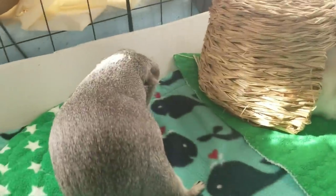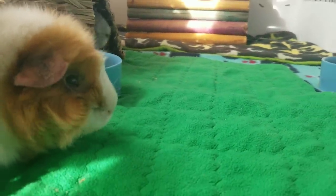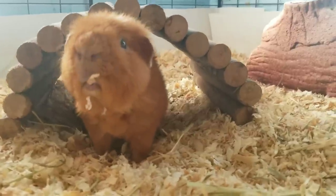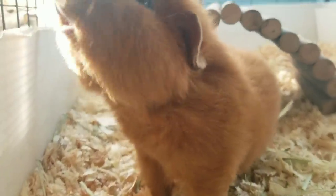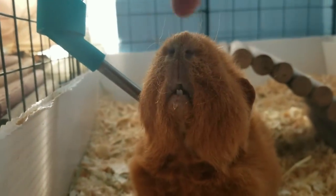Look how nice this really looks — there is something to be said for a clean fleece cage, it looks so cool. But there are many reasons why pine shavings bedding might work better for you, and we're going to talk about all those reasons.